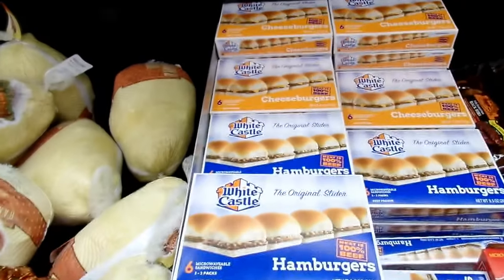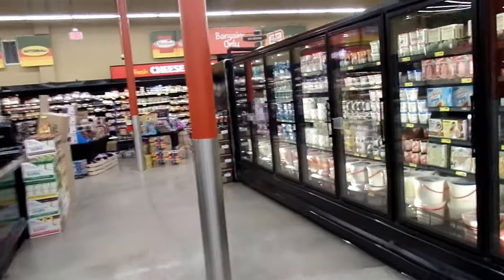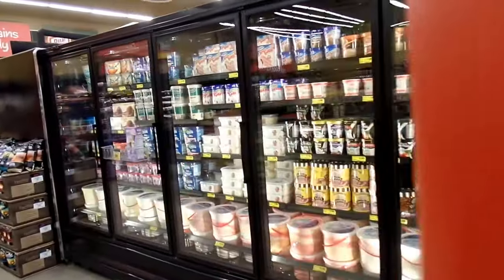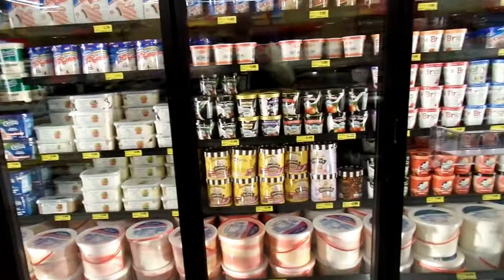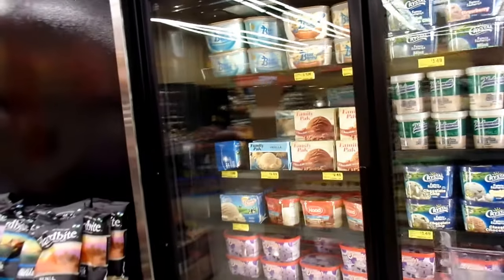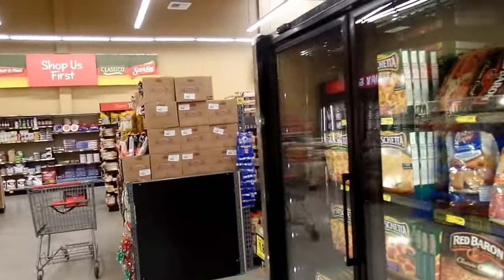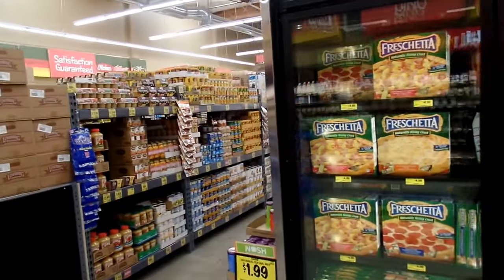Of course we have our White Castle at $3.99 — we have to pick some up for the weekend. Ice cream! Everybody likes ice cream, so Grocery Outlet is the place to come for ice cream bargains, especially around the holidays when you have a lot of people over. Blue Bunny ice cream — two for $5. Look at that! Grocery Outlet. You want to feed a whole bunch of hungry guests for the holidays, come on in to the Grocery Outlet.